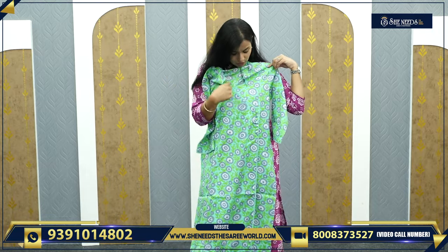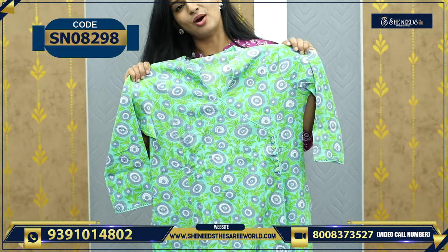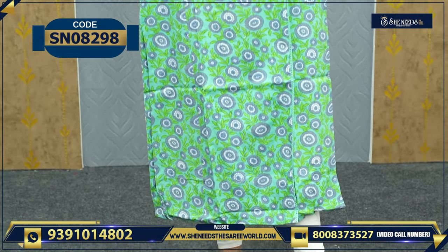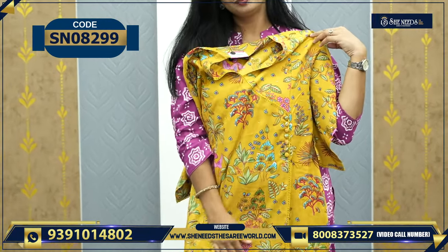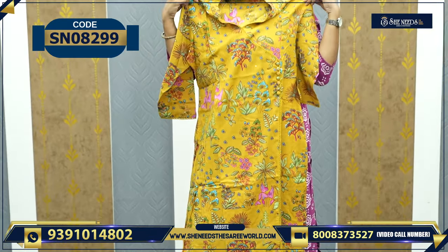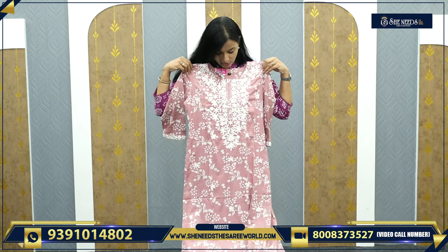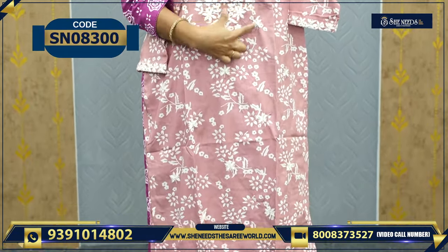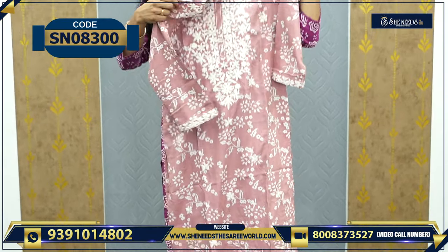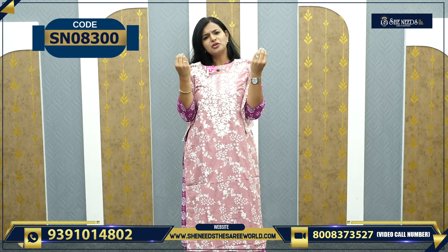Let's see the next variety. This is basically the same model, but this color is a bright green color. This is a yellow color variety — different yellow. This is a normal straight cut, but the thread design is very beautiful. We have nice sleeves too. This is also 600.